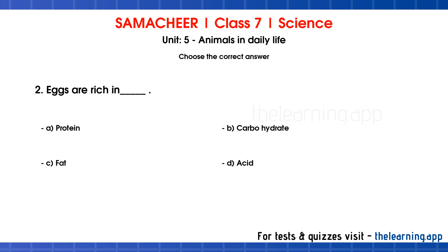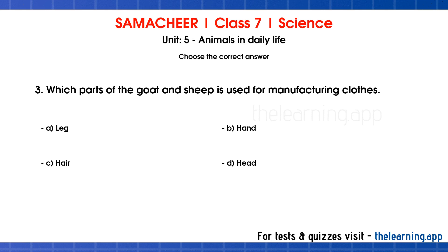Question 2. Eggs are rich in dash. Options are: A. Protein, B. Carbohydrate, C. Fat, D. Acid. Correct answer is A. Protein.